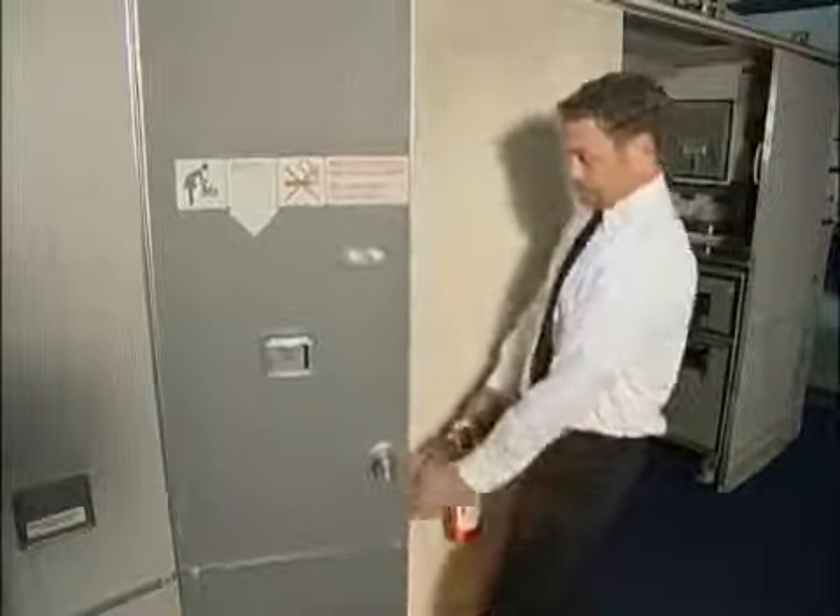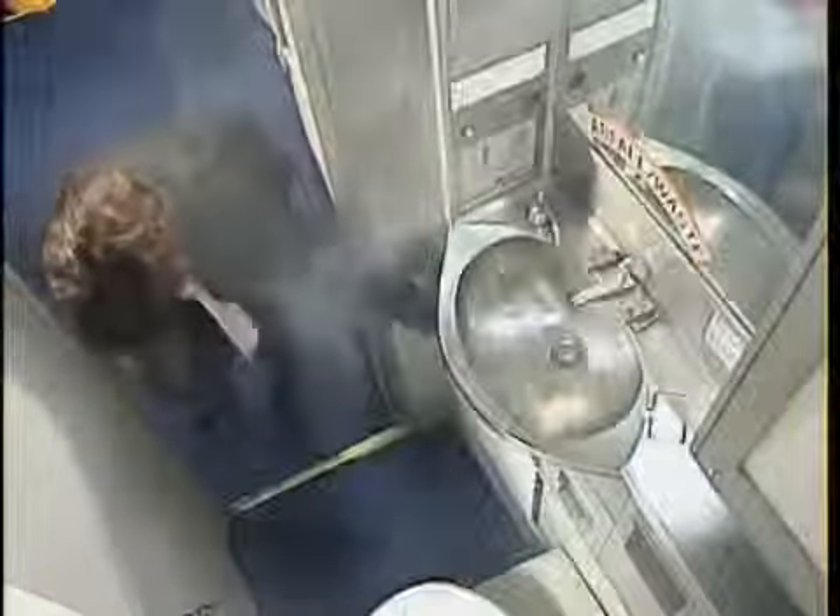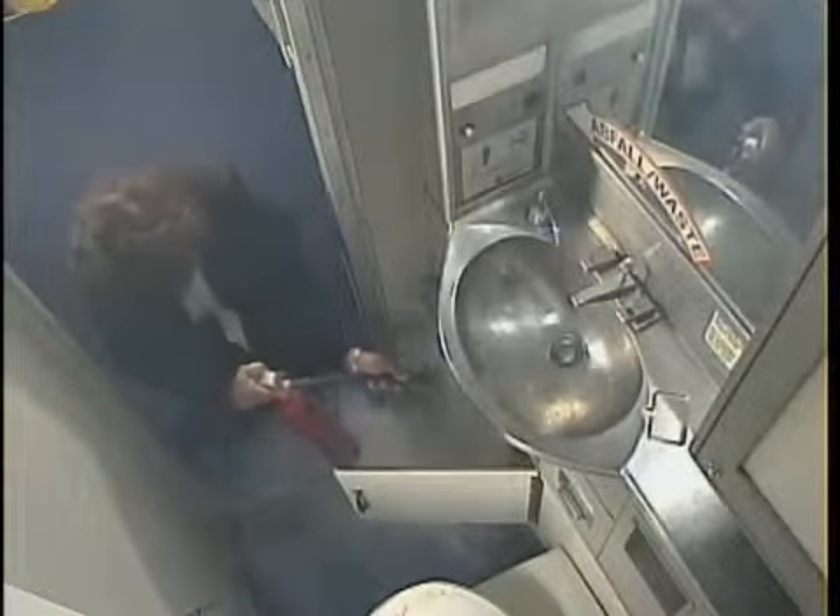If the source of the fire is visible, open the door slightly and discharge the extinguisher at the base of the fire with a sweeping side-to-side motion. In an enclosed space such as this, the halon extinguisher is highly effective. If the source of the fire is not obvious, open all the doors and cabinets to find visible flames and then use the extinguisher. Do not spray the extinguisher randomly throughout the lavatory. Remember, PBE might be needed in this situation.